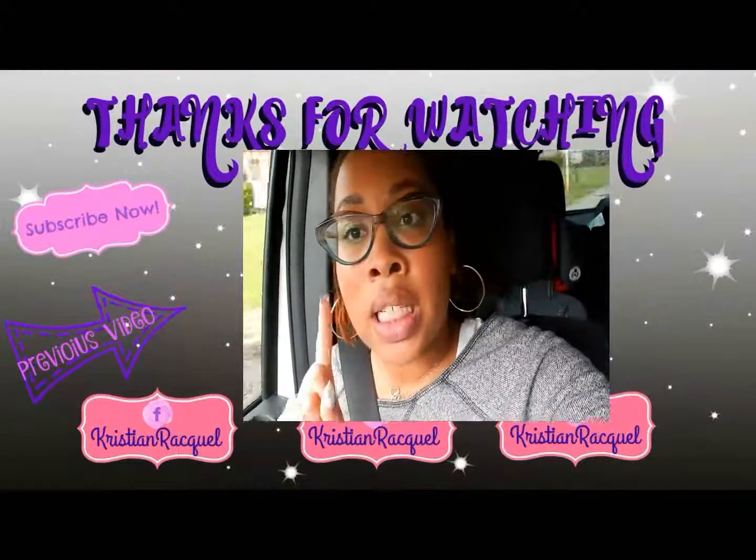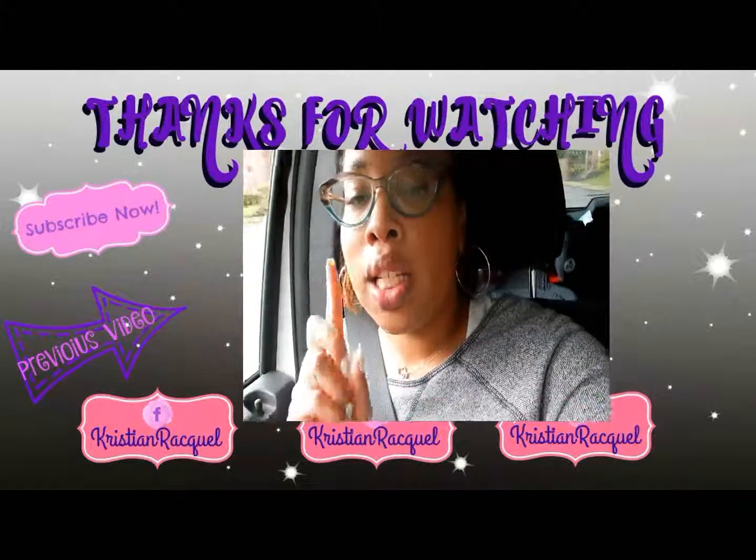Make sure you check out Influenster and sign up — it's free. Take your surveys and get free products. Some boxes are big, some small, but who doesn't like free makeup? I'm Kristian Racquel — make sure you hit that thumbs up button, hit subscribe for the next videos, and I will talk to you guys later. Have a great day everybody!